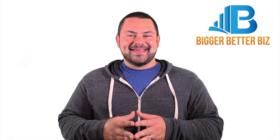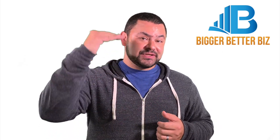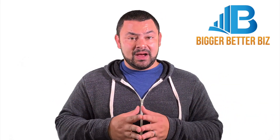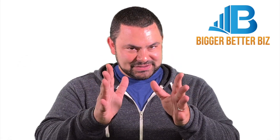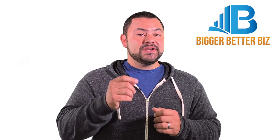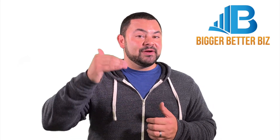Hope this helps! Thanks for watching. Bigger Better Biz is dedicated to equipping you with the tools and know-how to grow a bigger, better small business. It all starts with you. So if you enjoyed the video, please click like below. Feel free to ask questions in the comments. And if it's not too much to ask, subscribe to the channel and click that bell because you'll be notified every time we have a new video to help you grow that bigger, better biz.